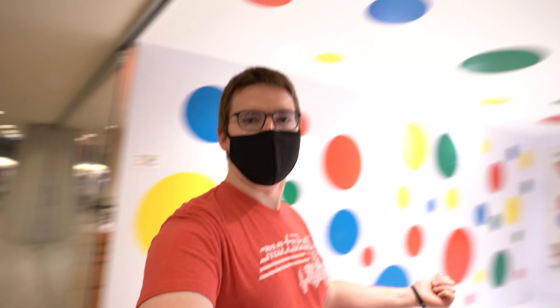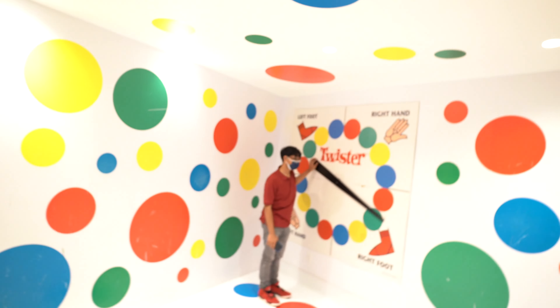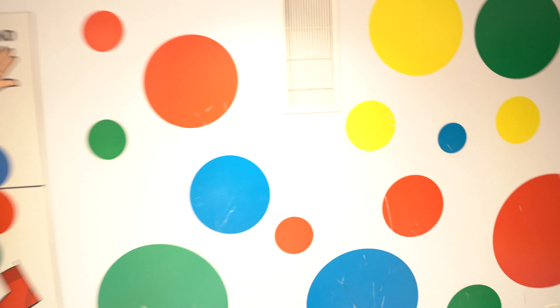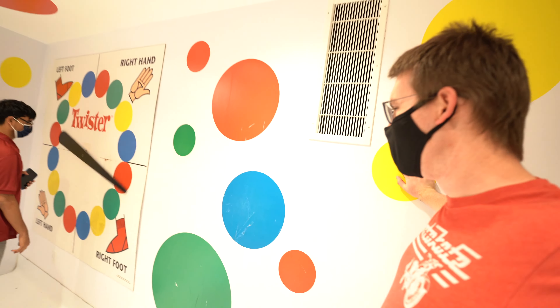I think this place would look the best during the daytime, but there's just a lot of cool stuff here. Check this out — I remember seeing this in my research: a Twister room! You want to spin the wheel, Havish? Right hand yellow.